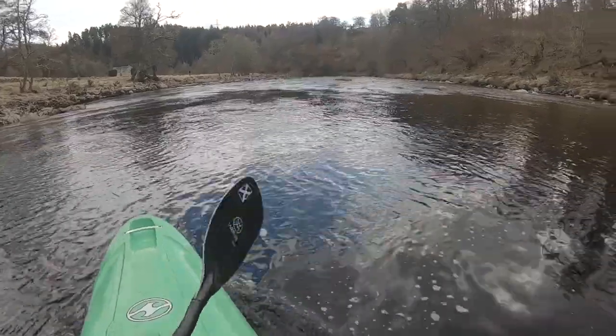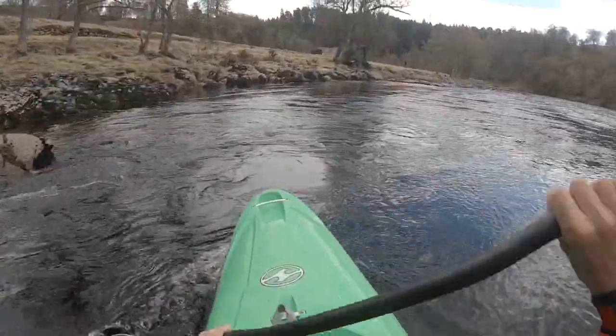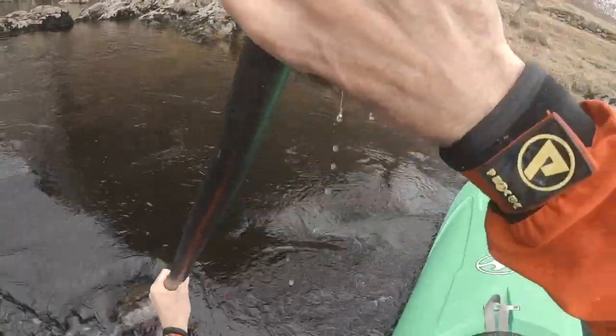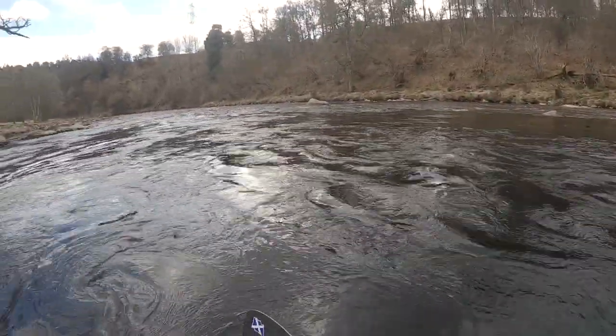What I'm doing here we call read and run. Let's get a nice carvy turn into the eddy — bit of speed. That's me nicely, safely in the eddy. And now I can use this position to look down the river.